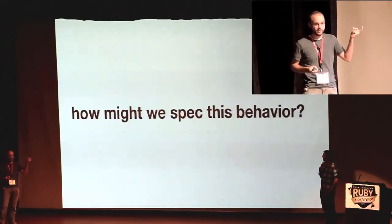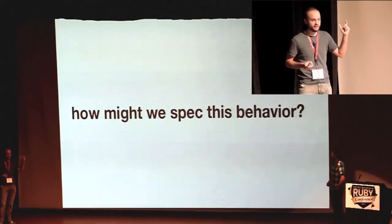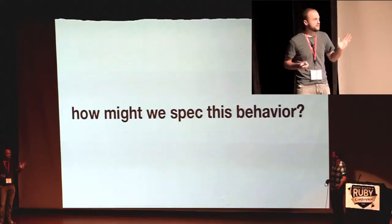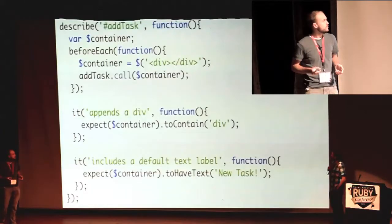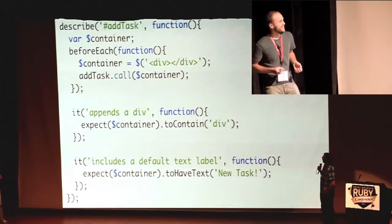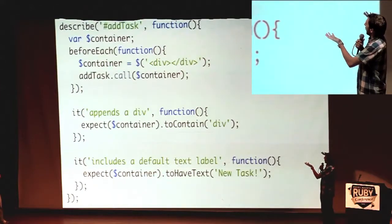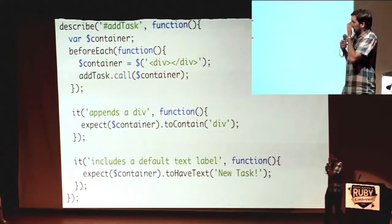So let's start with that application behavior. It looks at this, gets a jQuery results object, and adds a new div that says 'new task.' Sounds easy enough. So let's look at a Jasmine spec of that code. That looks like our spec. Pretty straightforward — we're adding a task, we have some setup, we have some behavior, we have some assertions.